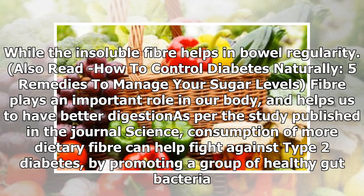While the insoluble fiber helps in bowel regularity. Fiber plays an important role in our body and helps us to have better digestion, as per a study published in the journal Science.